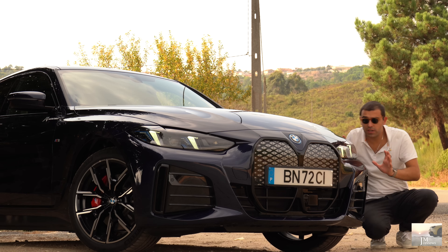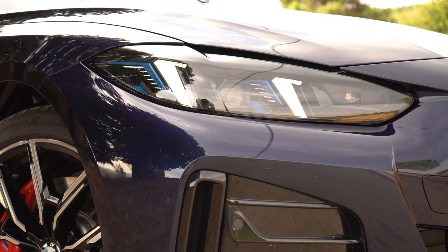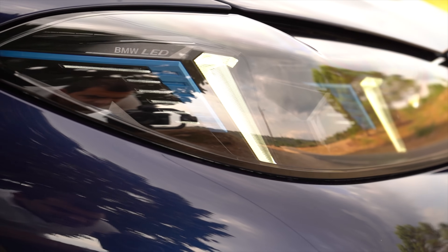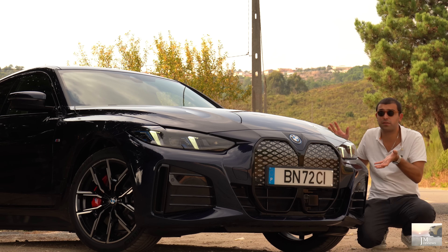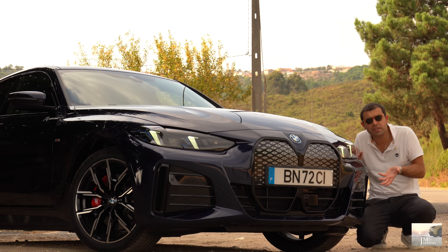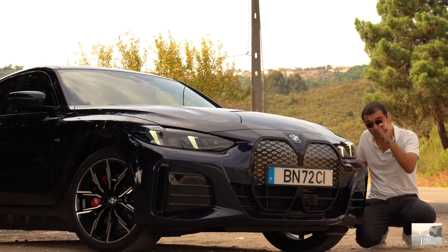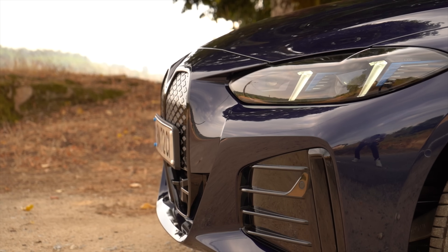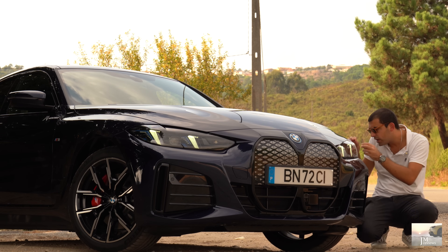Falando das alterações na dianteira, é um bocadinho tímido, mas para quem conhece bem o pré-facelift dá para perceber. Essencialmente o grupo ótico — creio que será agora a nova filosofia de design da BMW. Os LEDs verticais são os nossos LEDs diurnos, neste caso temos o LED laser adaptativo. Temos outras óticas lá atrás, e acho que faz bastante diferença. Quando um facelift tem algo novo e específico, faz sentido colocá-lo. Encontraremos algo parecido no novo Série 1 e no X3.